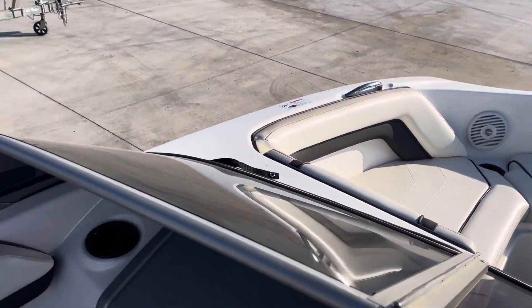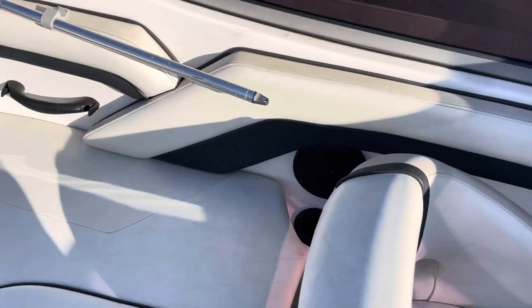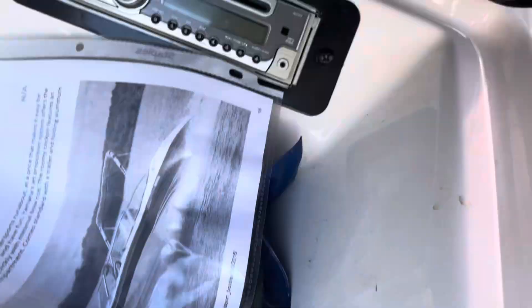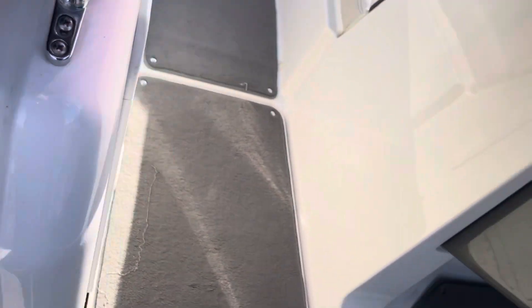We're inside this 2015 Yamaha SX 190 — it's got a pretty good interior. I like this little back bench with bolster seats right here, has a nice stereo. These guys added some nice Kenwood speakers in here — it sounds good.